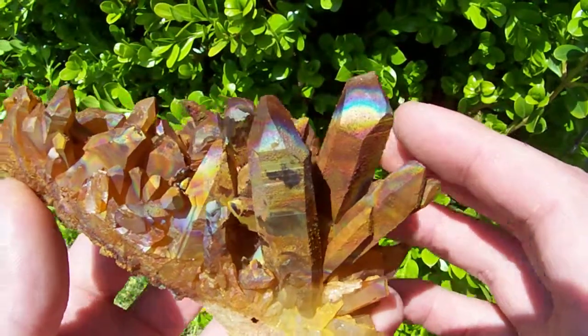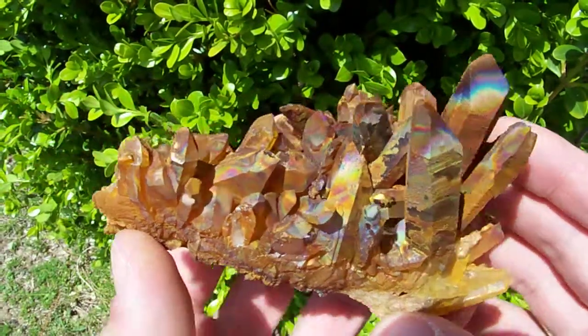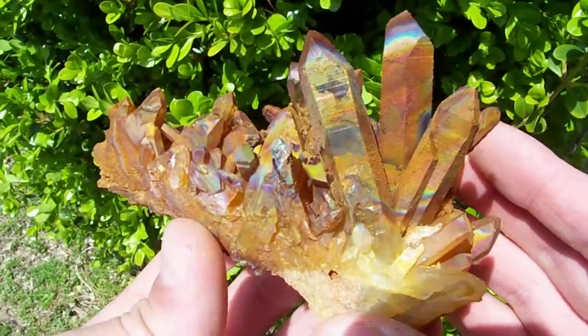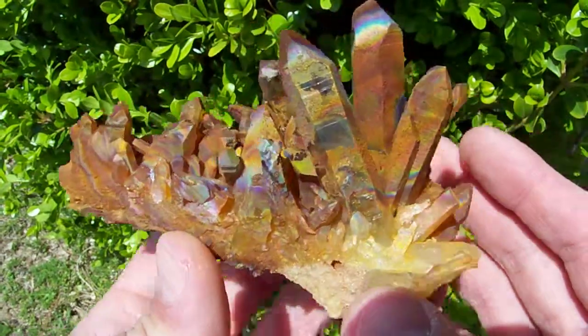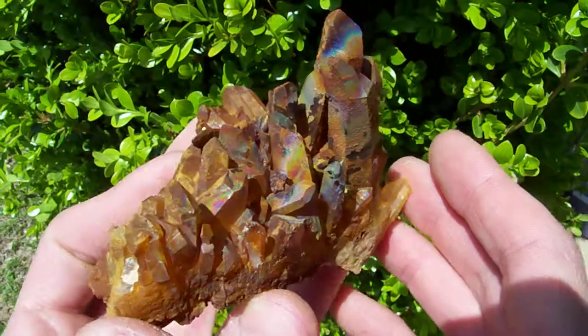As you can see, the coloration on this piece is just amazing. I've not seen better natural aurora crystals than these right here.